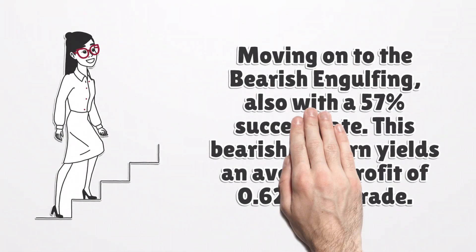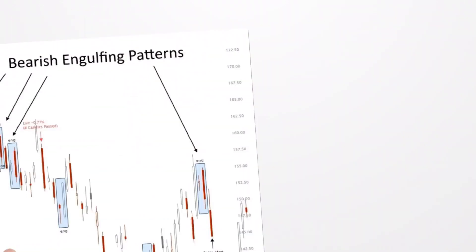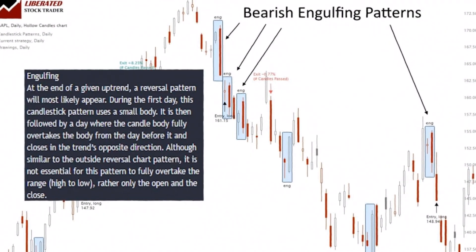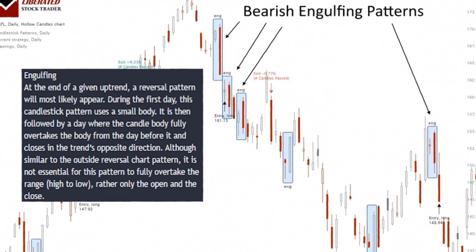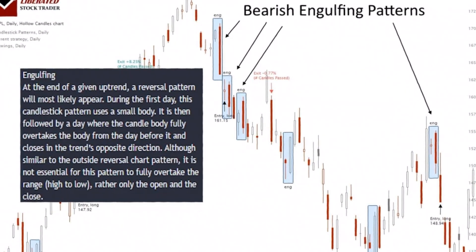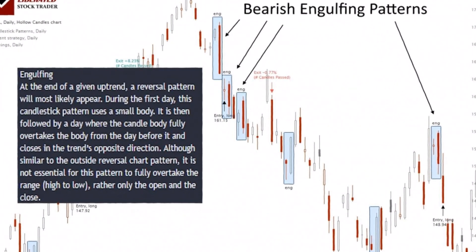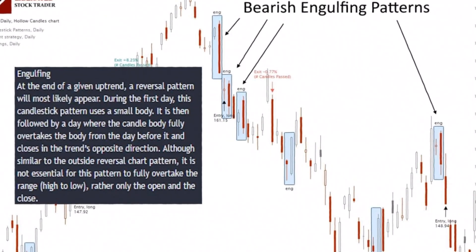Moving on to the bearish engulfing, also with a 57% success rate. This bearish pattern yields an average profit of 0.62% per trade. The data suggests a bearish engulfing candle can occur during an uptrend or downtrend and can be a reversal or continuation pattern. The image below shows four bearish engulfing candles — three occur during a downtrend, accelerating the price decline, and one occurs during an uptrend, signifying a reversal.